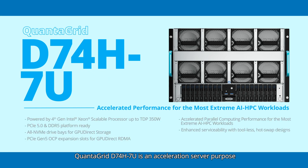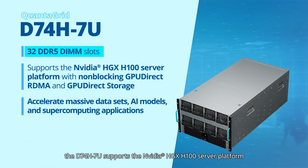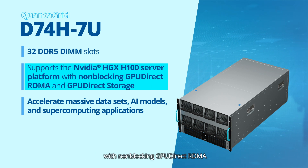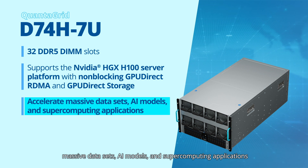The Quantigrid D74H7U is an acceleration server purpose-built to tackle the most complex AI and HPC workloads. Powered by the 4th gen Intel Xeon scalable processor and 32 DDR5 DIMM slots, the D74H7U supports the NVIDIA HGX H100 server platform with non-blocking GPU-direct RDMA and GPU-direct storage. This powerhouse is optimized to accelerate massive datasets, AI models, and supercomputing applications.